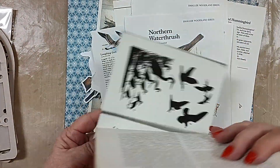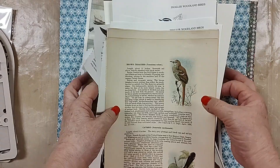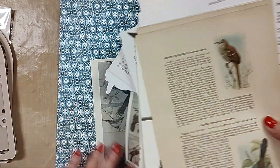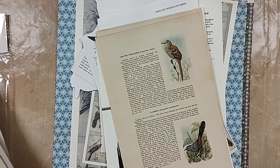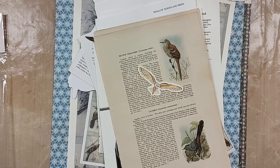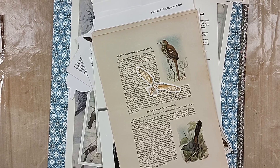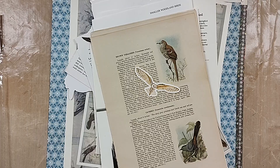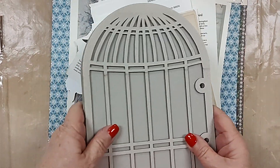We have several different collections; they're all basically about the same, though the ephemera will be different in every single one of them. We have them in the store, and they're also going to be available online at ephemeracurator.com or at bettyscreativeshop.com. The price for this entire package is $19.99, plus tax of course.